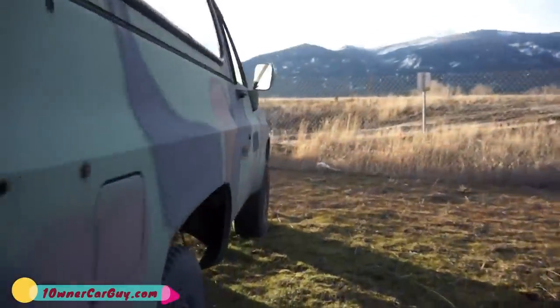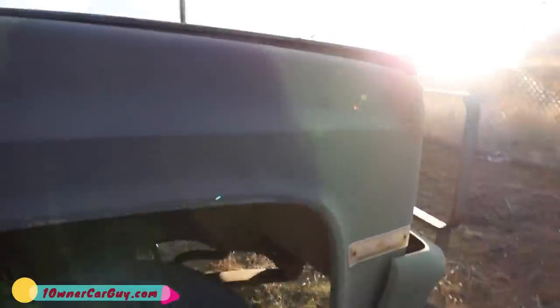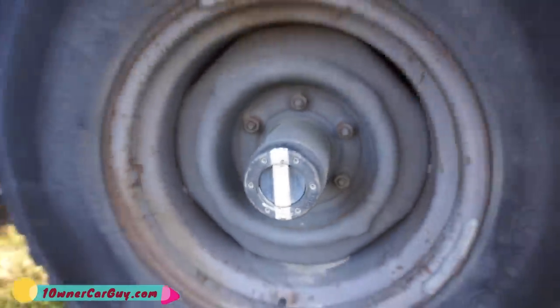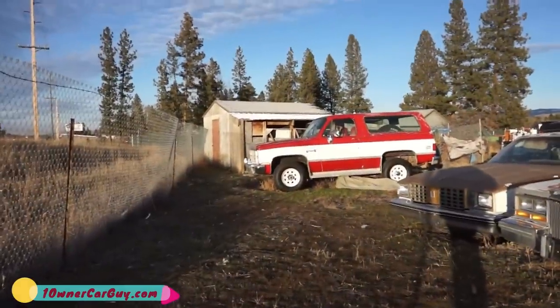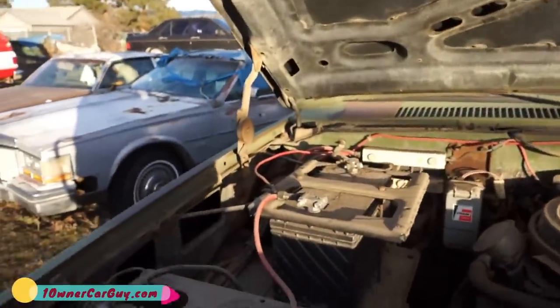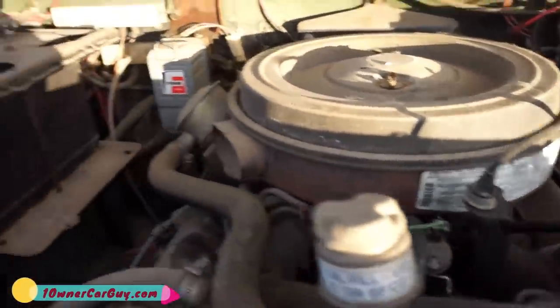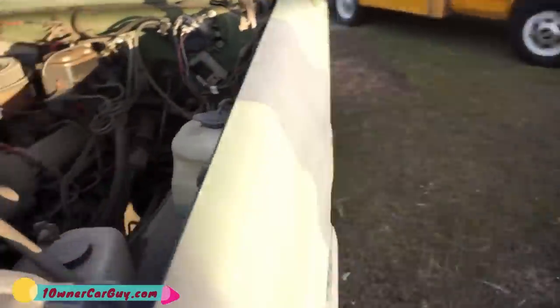I just wanted to show this little Blazer — military CUCV. Manual hubs. Very interesting. That one has manual hubs also, though I think those were added on. That opens so nice. Look at this — all the stickers still on everything. 24 volt. I've shown this in my videos before. Yeehaw — that's the CUCV.